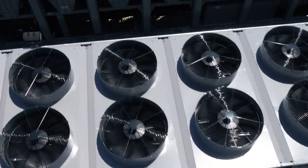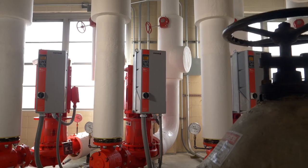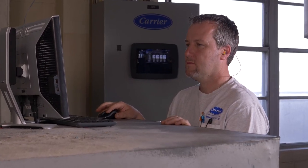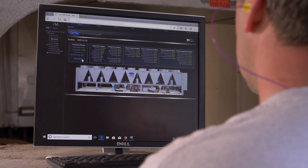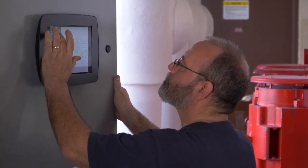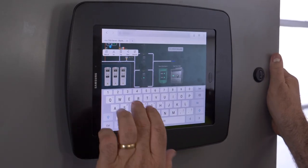There are two things we were able to incorporate into this project that we're really excited about. The first being the iView control system, which is staging and controlling the chillers and the hydronic pump system to optimize the equipment under all load conditions. In addition to that, we're incorporating Smart Service, which will allow the customer to track how the equipment is performing, trend it over time, and see what's happening remotely via the customer portal.